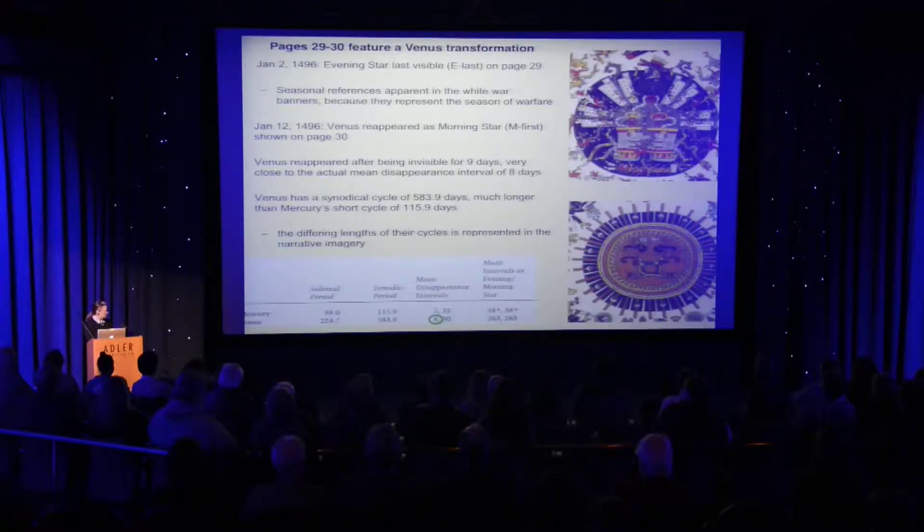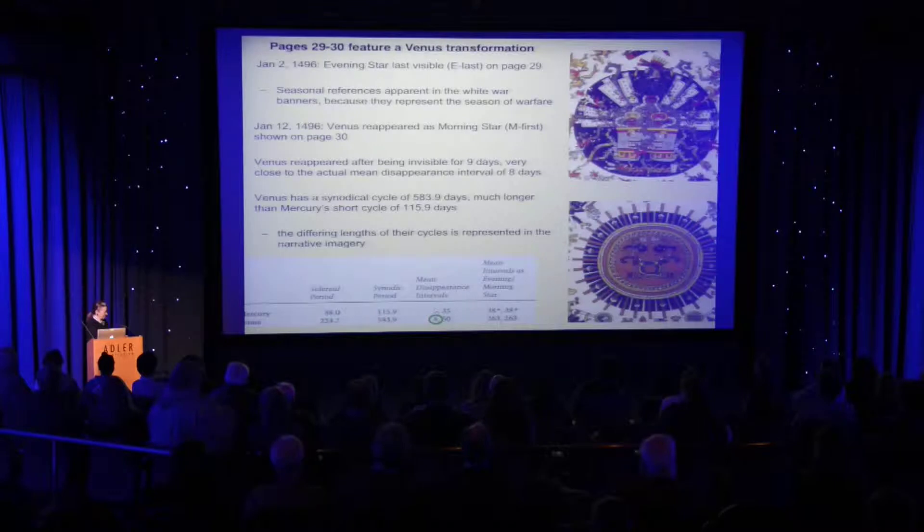We will see a little bit of Mercury in this narrative as well. Note that Mercury, unlike Venus which spends 263 days visible as either the morning or the evening star, is visible for a much shorter period. It's bouncing up and down on the two sides of the horizon. Relative to its invisibility period, there are two visibility periods and two invisibility periods — one is short and the other is longer.